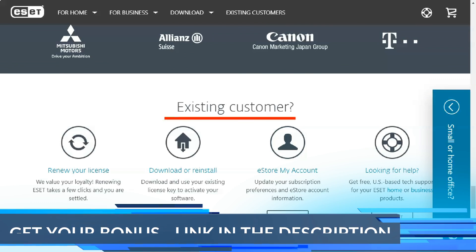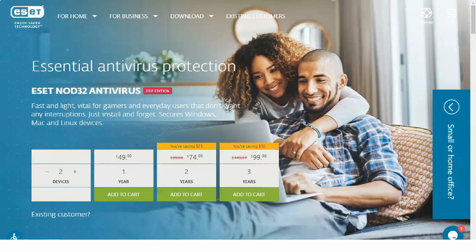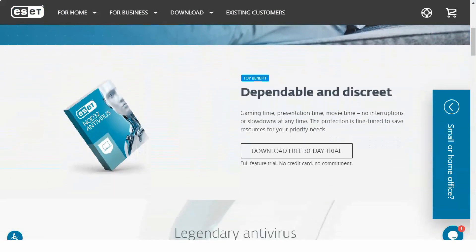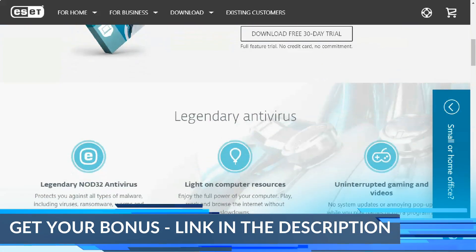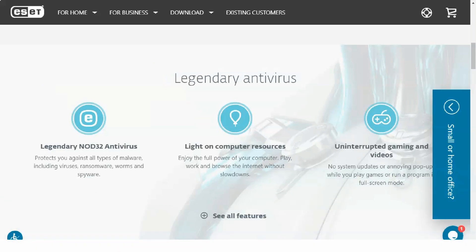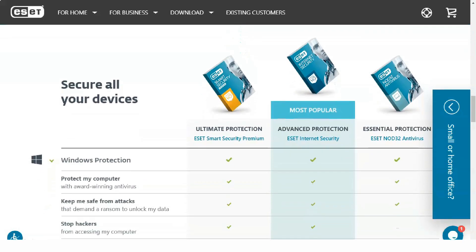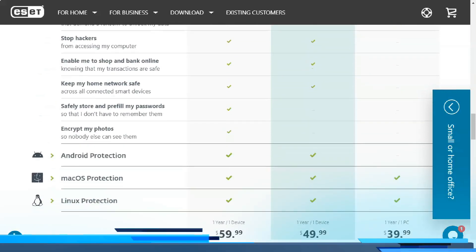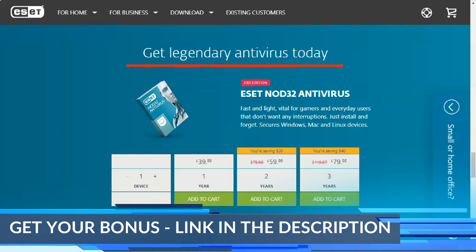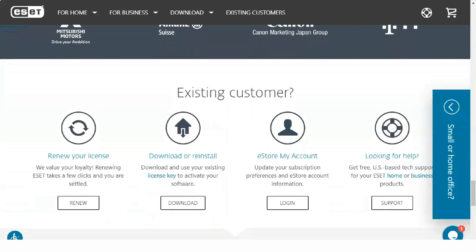ESET Smart Security Premium includes several additional programs, including a UEFI scanner for pre-boot threat detection. UEFI stands for Unified Extensible Firmware Interface and is the newer of the two firmware classes. There is a chance malware could infiltrate a computer at a low enough level to corrupt the UEFI code. ESET pioneered one of the first UEFI scanners on the market, giving you complete peace of mind that your operating system and firmware are free from malicious code.